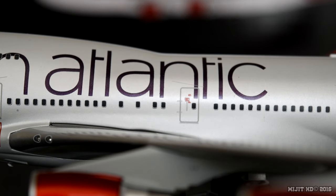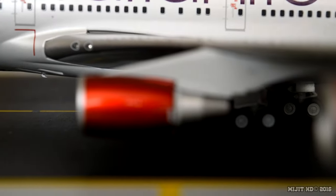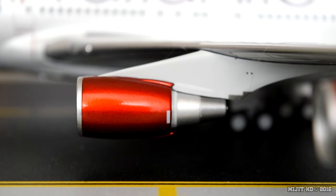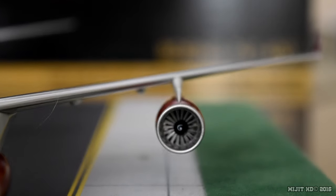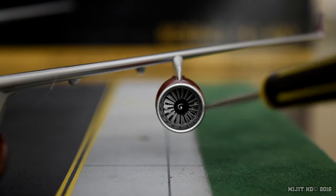On the A340 I prefer the previous livery, but this aircraft was painted in this billboard livery in October 2010. The inboard realistic landing lights look great. One thing about this livery I love the most is the colour of the red — it almost glistens, it's quite pronounced.